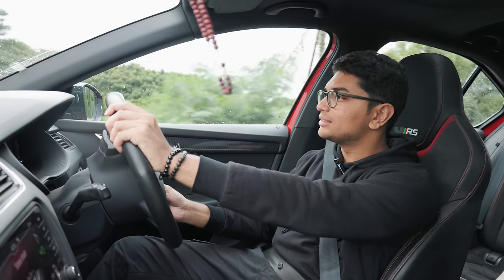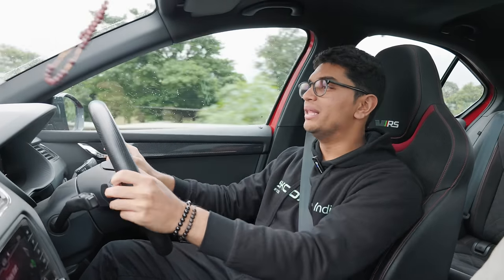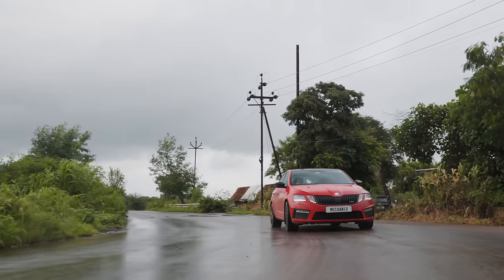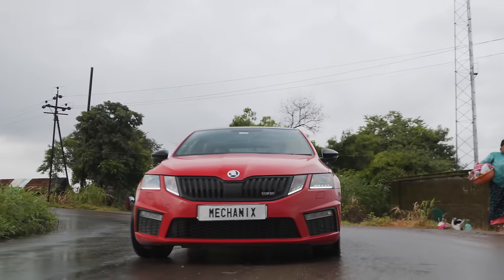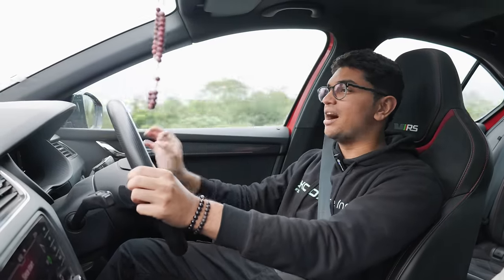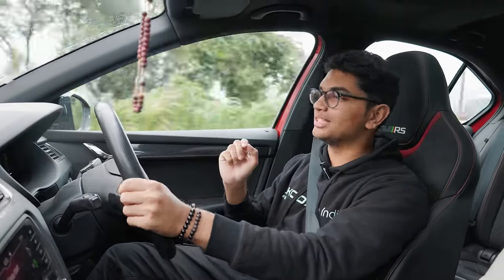It also gets Bilstein B6 suspension, so it's pretty nice and planted throughout the corners. Pair that with the all-wheel drive system, and this thing is amazing to drive in the corners as well.